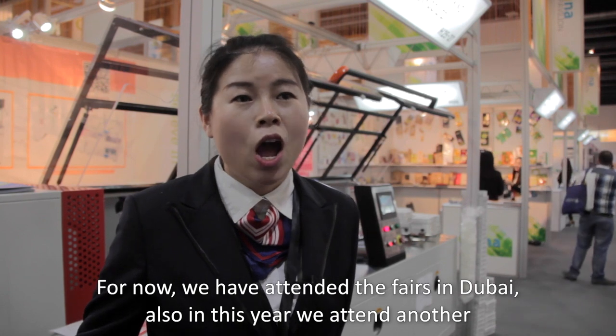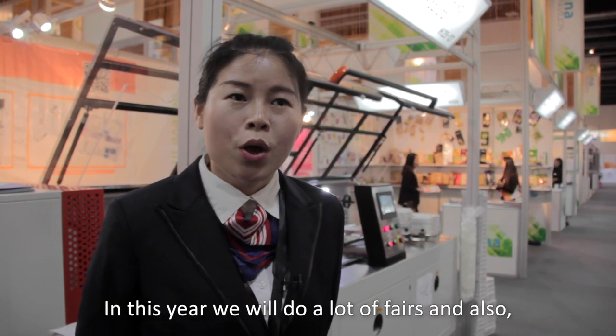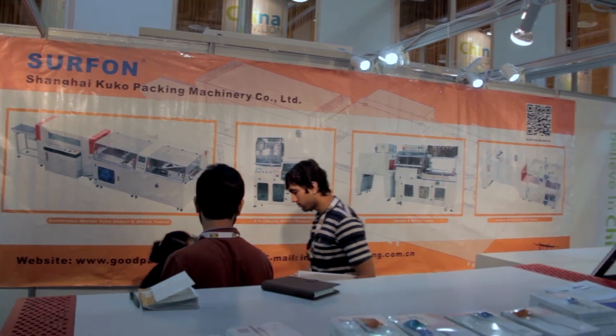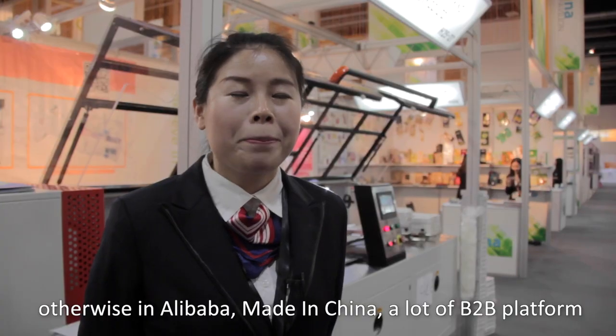For now, we attend trade fairs in Dubai. This year we also attend fairs in Brazil and Indonesia. We will do a lot of fairs, and we also advertise on Alibaba, Made in China, and a lot of B2B platforms.